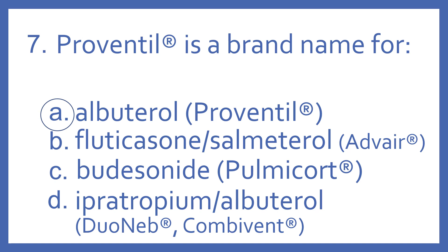And Duoneb or Combivent are brand names for ipratropium with albuterol. That's an anticholinergic and beta-2 bronchodilator combination. All these are inhaled products for breathing with asthma and other lung disease.